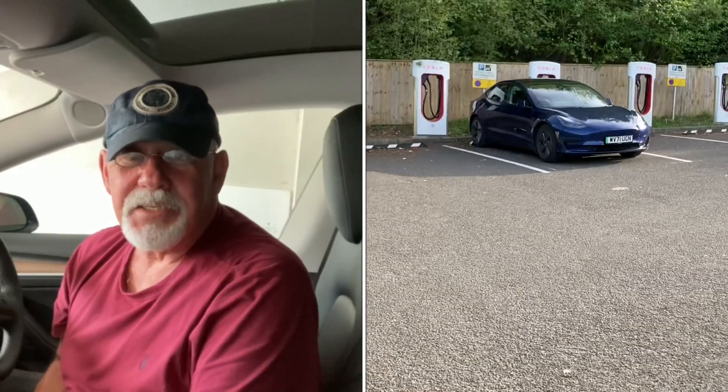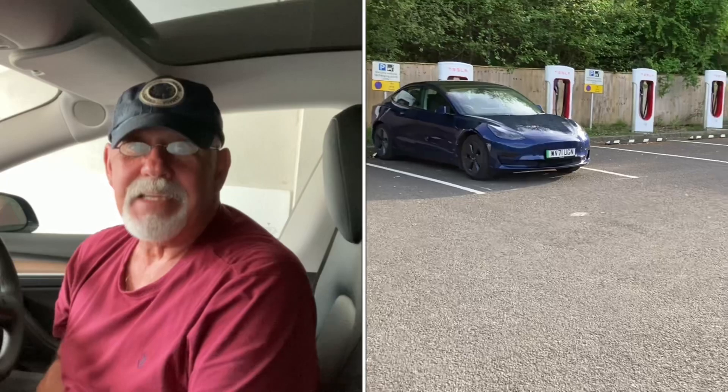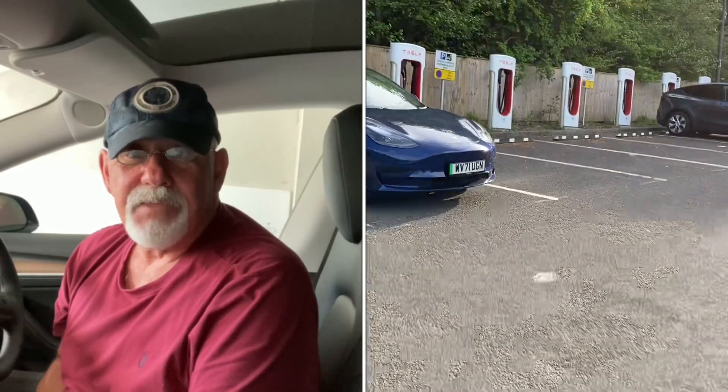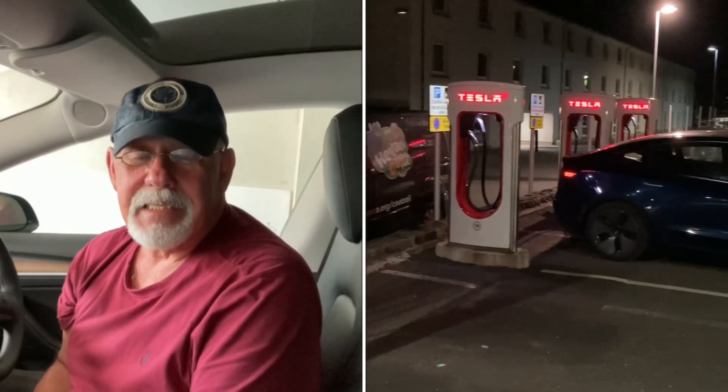I think Tesla are heading for a bit of a problem opening up the 15 UK superchargers to all EVs. I don't have an issue with all EVs using Tesla superchargers — I think it's a great idea. The ones they've chosen, I've been to a few and they are pretty quiet, with barely one or two, sometimes no one in them. So that's not the issue.